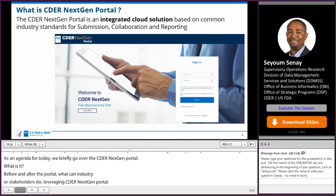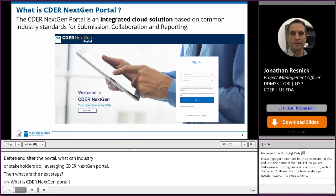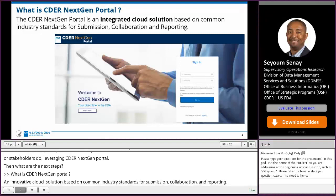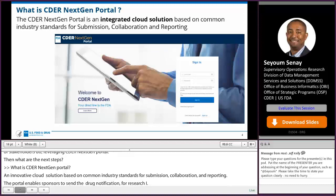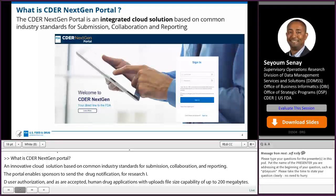What's CDER NextGen Portal? The CDER NextGen Portal is an integrated cloud solution based on common industry standards for submissions, collaboration, and reporting. The portal enables sponsors to submit drug shortage notifications, non-eCTD submissions for research IND, type 3 DMFs, emergency use authorizations, and other exempted human drug applications. We will be able to highlight key areas of digital transformation and its impacts.